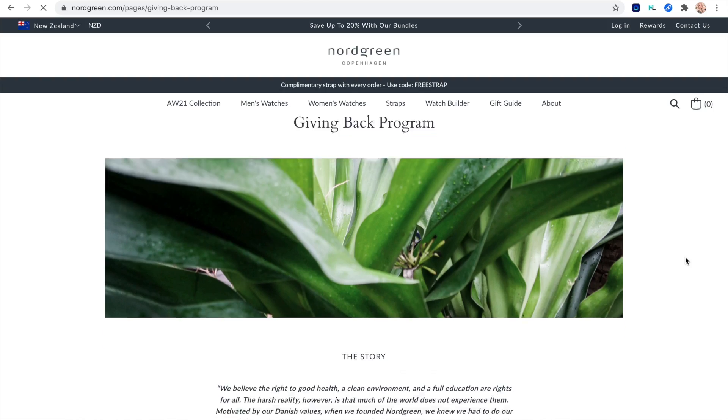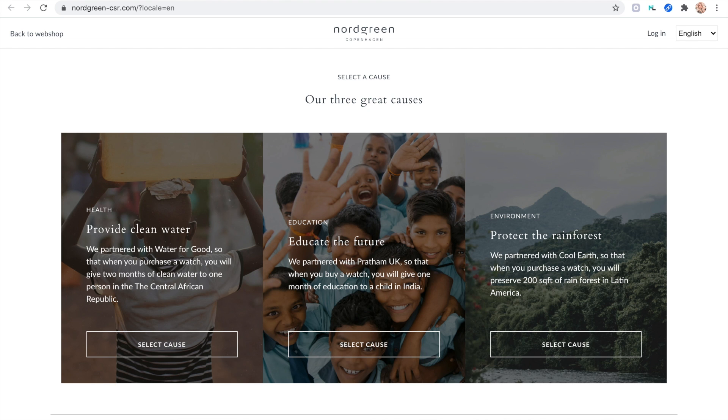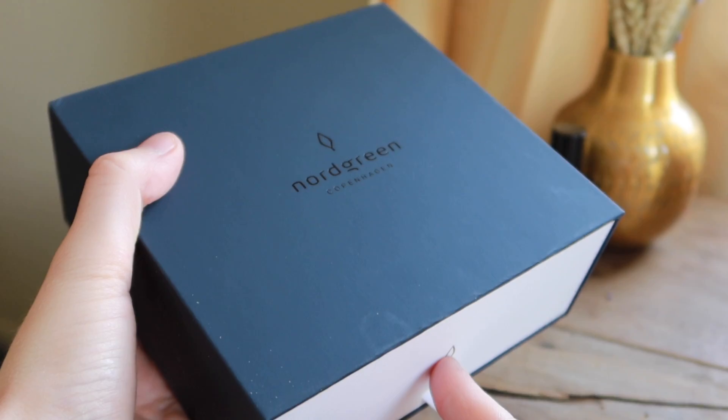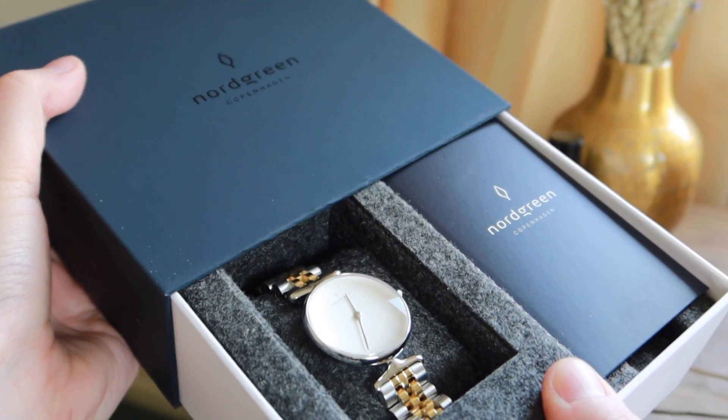Besides the aesthetic, the other reason I love Nordgreen as a company is that they have an amazing giving back programme. Any time you purchase a watch from Nordgreen, they donate a portion of your purchase to one of their three NGOs, and as a consumer you get to choose which programme speaks to you most. They also place great importance on sustainability - from packaging made of upcycled plastic bottles and FSC certified cartons, to carbon neutral shipping, as well as offering refurbished products.